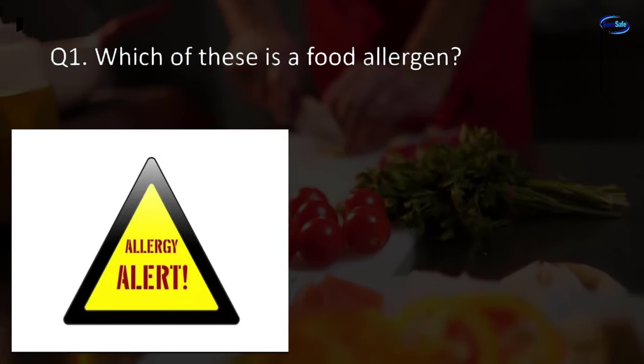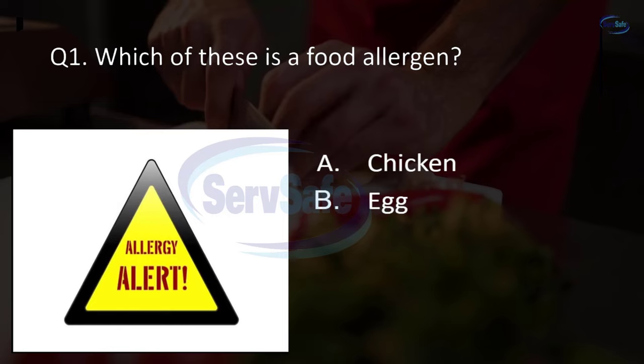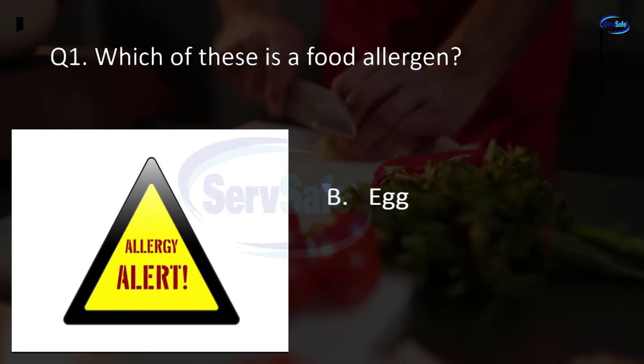Question 1. Which of these is a food allergen? Chicken, egg, beef, or strawberries? B. Egg.